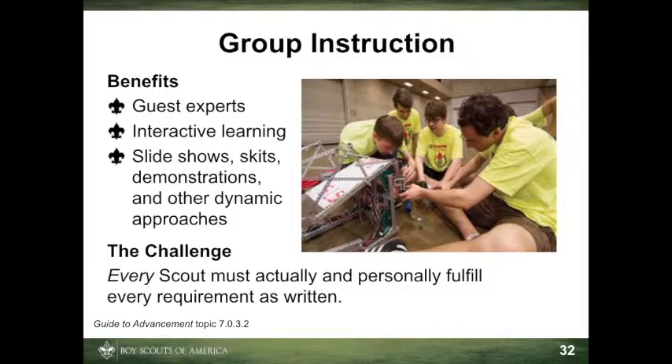The biggest challenge to group instruction is monitoring each individual scout's progress. The larger the group, the more difficult it is to maintain a degree of personal attention to every participant. If the group becomes too large, then more counselors must be brought to bear, or other methods must be used to assure that every scout actually and personally fulfills every requirement. If this challenge cannot be met, then group instruction must be abandoned. Awarding badges to scouts on the basis of sitting in classrooms watching demonstrations or remaining silent during discussions is totally and completely unacceptable.